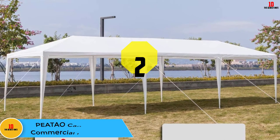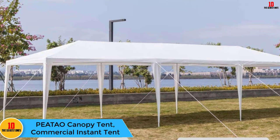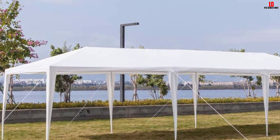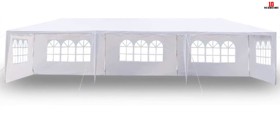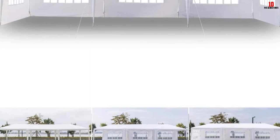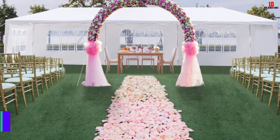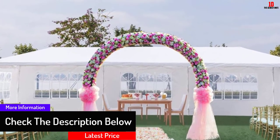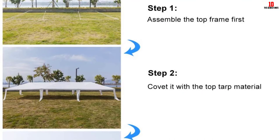At number two we have the Peatao Canopy Tent Commercial Instant Tent. Operating on a squeezed schedule, this tent is easier to deploy — it is not only light and portable but also simple to install when needed. Only high-quality materials have been used, with the high-class PE cloth standing out among them. These materials block out much light and heat to create habitable interiors, and the tent is suited for several tasks and functions.